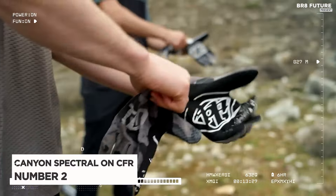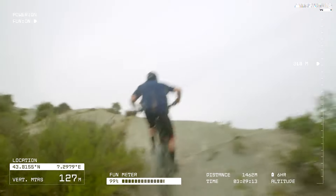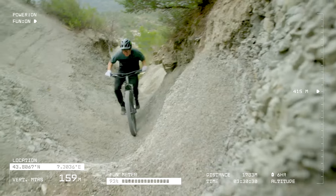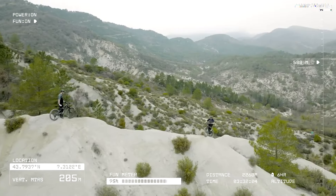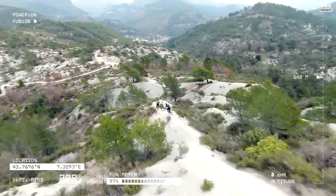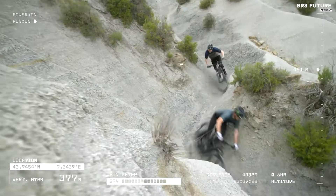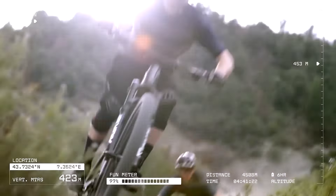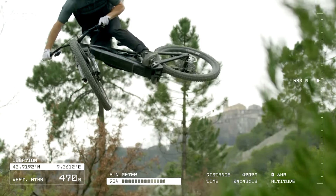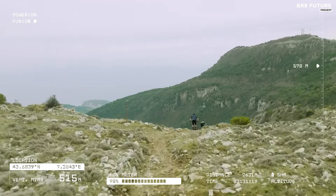The Canyon Spectral ON CFR emerges as the epitome of modern electric mountain bikes, securing its spot as the second best in its class. Crafted with precision, its carbon frame — available in CF and CFR variants — demonstrates Canyon's commitment to lightweight performance, with the CFR model shedding 10 ounces. Bolstered by a Shimano EP8 motor, its 29-inch front wheel paired with a nimble 27.5-inch rear wheel delivers unparalleled agility. Enhancements in this fourth-generation iteration include increased rear suspension travel to 6.1 inches, a slacker head angle, and extended reach, culminating in a more versatile and playful ride.